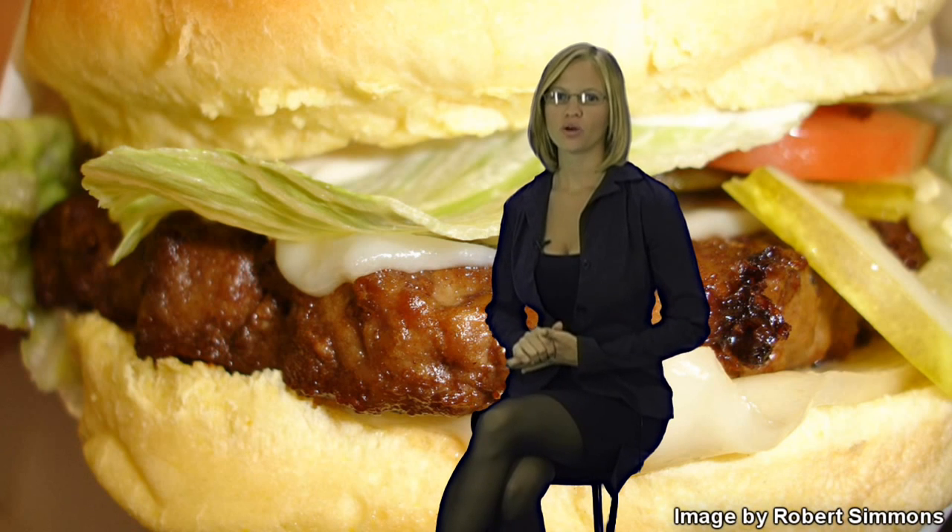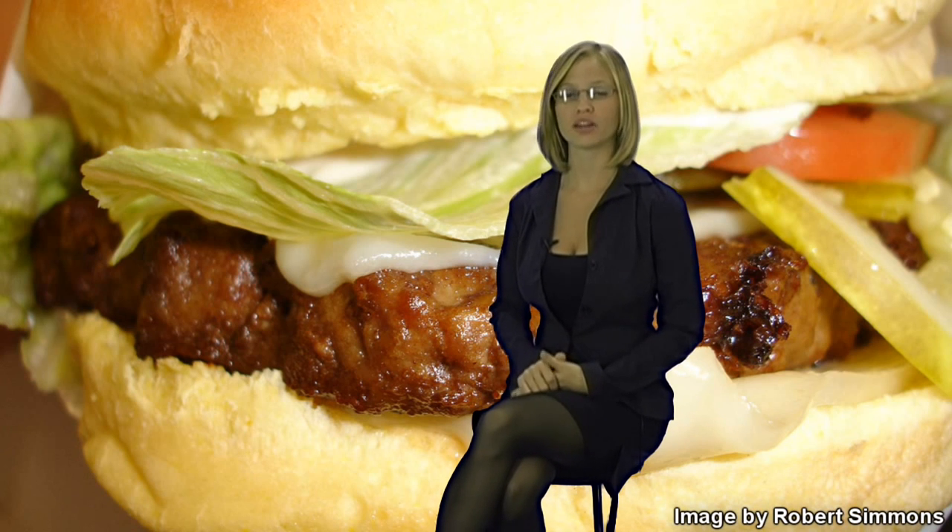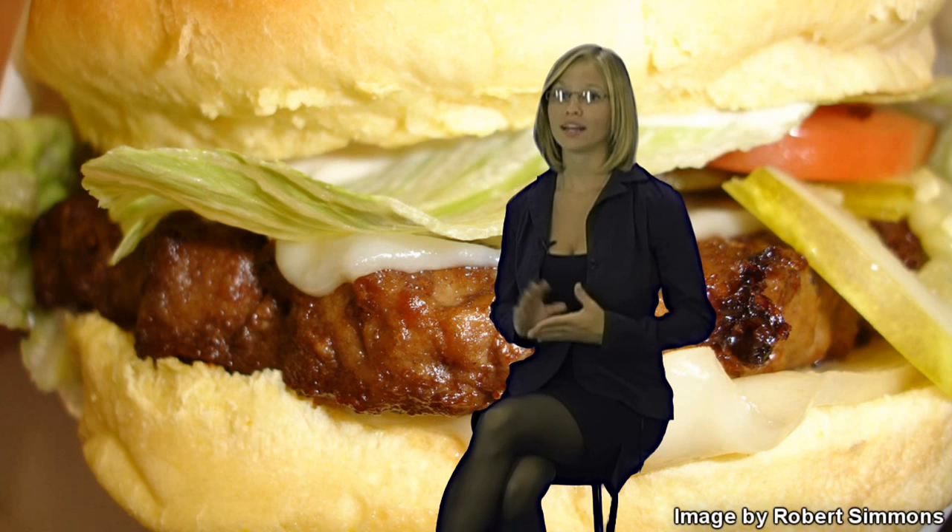Don't let names deceive you. At Jack in the Box, you might want to get the sirloin cheeseburger with bacon — 'sirloin' might make you think you're getting a better burger, but not actually. This sirloin cheeseburger with bacon, without the fries and without the drink, just the burger alone, is one of the worst things you can get off Jack in the Box's menu. There are 960 calories and 64 grams of fat — remember, you only need 55 grams of fat throughout your entire day.